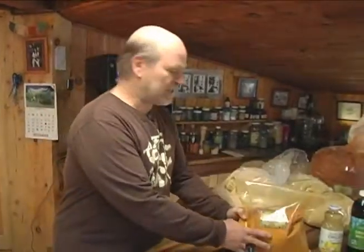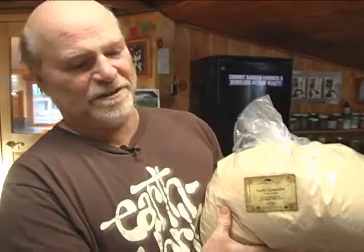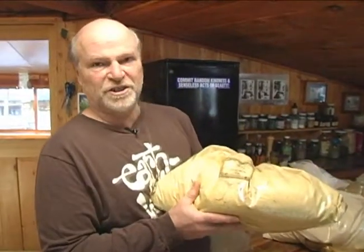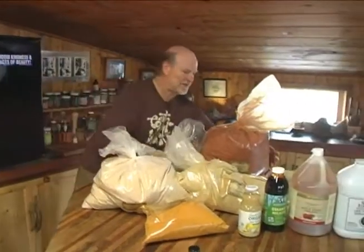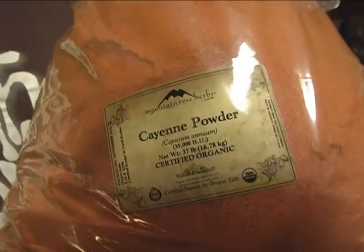Some of the other organic ingredients include organic garlic granules. It also contains organic ginger, which is very good for your digestion and your immune system. The only thing that's really hot in Polish Fire is the organic cayenne pepper — it's lovely stuff. Organic cayenne stimulates the mucosal membranes in your mouth and other areas, but it doesn't irritate.